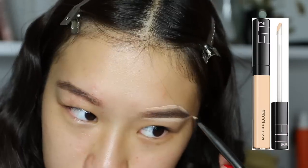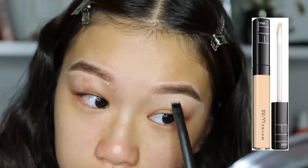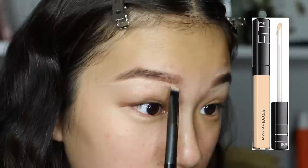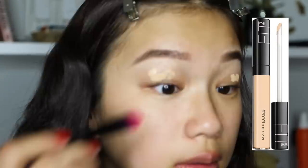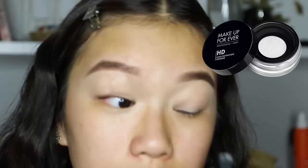Then I'm taking the Maybelline Fit Me Concealer and I'm just outlining my brows to clean them up. Next I'm taking the concealer again and applying that on my lips as a primer, and then I'm setting that with a translucent powder.